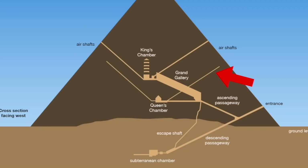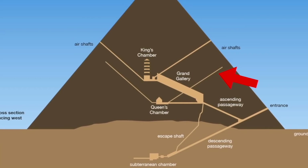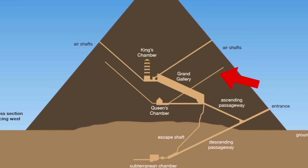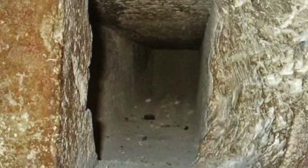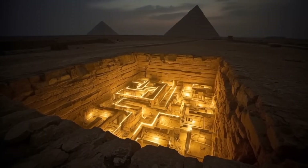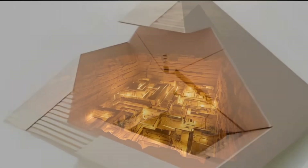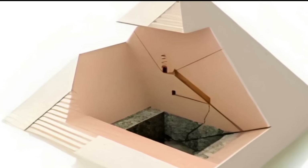Why would the builders carve a vertical shaft no one could enter? Some historians suggest it may be symbolic, perhaps connected to the ancient Egyptian concept of the king's soul traveling to the northern stars. But this shaft doesn't point north. Others propose it's an abandoned construction element, but its precision makes that idea crumble instantly. Nothing inside the Great Pyramid is executed with this level of intentionality unless it served a purpose. Which leads to the strangest possibility: the shaft may connect to a chamber we still haven't found.